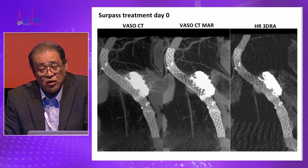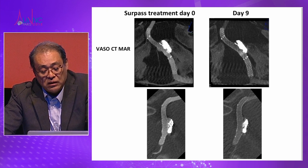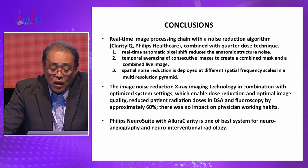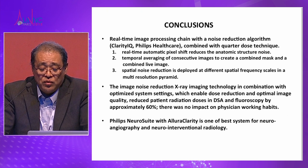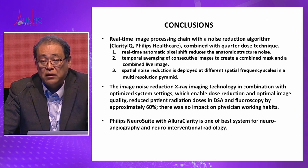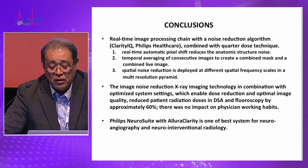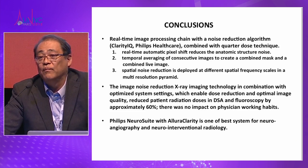Just after Surpass deployment and nine days later, the aneurysm was already gone. In conclusion, the new clarity system has a real-time image processing chain with a noise reduction algorithm, achieving about half the radiation dose while maintaining acceptable image quality. Philips' new system also provides good 3D rotational angio with a workstation imaging system. Philips Neurosuite with Allura Clarity is one of the best systems for neurointervention. Thank you very much.